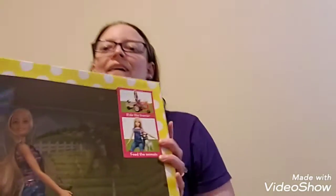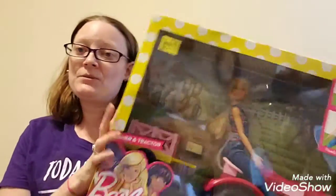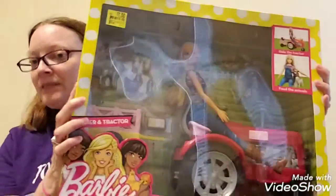And this was my big steal of the day. I can't believe this — it was $29.88 to begin with, marked down to $7. It's a Barbie, and she's got like her tractor and her little tow thing, and she's got little animals. I could not believe this was only $7. My daughter still likes Barbie stuff, so I went ahead and got it and I'll stow it for Christmas for her.